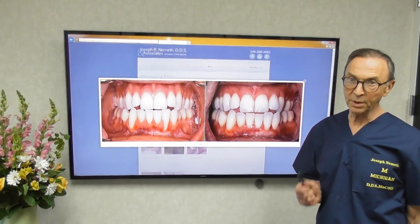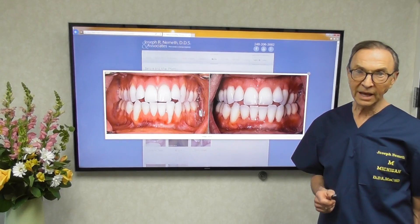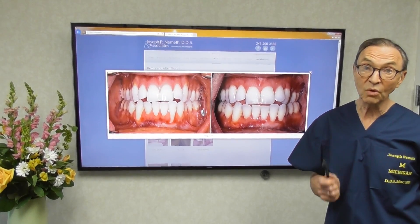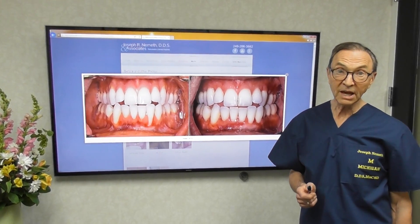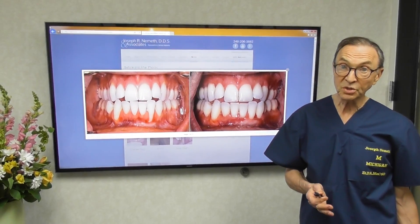Hi, I'm Joe Nemeth. I'm a periodontist practicing in Southfield, Michigan, and today I'd like to talk about gum recession, particularly as it relates to orthodontic treatment. Most of the patients that I see have had orthodontic treatment. Why does that contribute to gum recession?